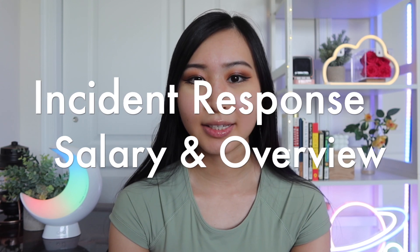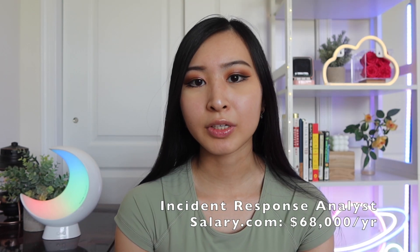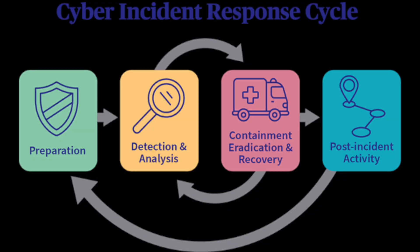The last role on this list is incident response. The average salary for an incident response analyst in the US on Glassdoor is about $75,000 a year, and on salary.com it's about $68,000 per year. Incident responders typically work in the SOC or very closely with the SOC team. When an SOC analyst finds that an alert or log has created an incident, they pass it to the incident response team, who handle it following a general incident response process.